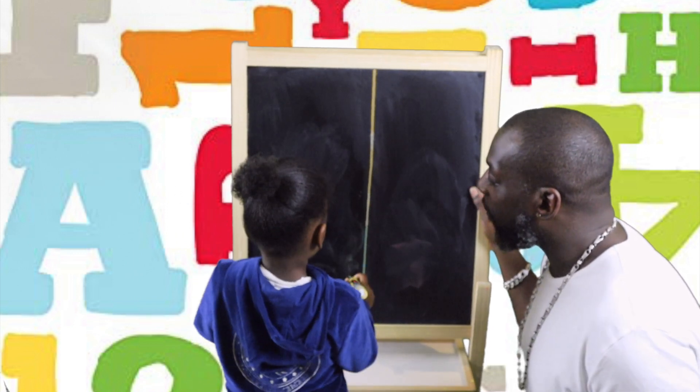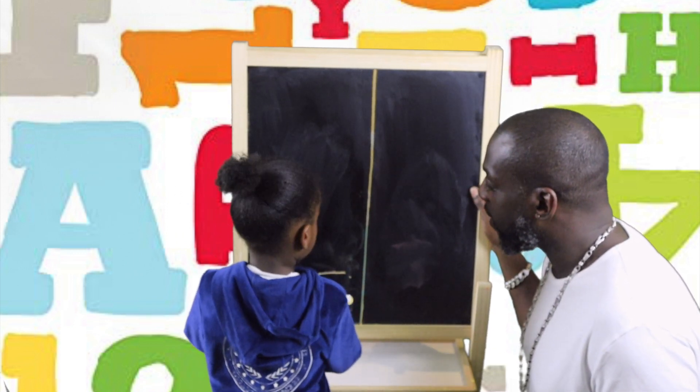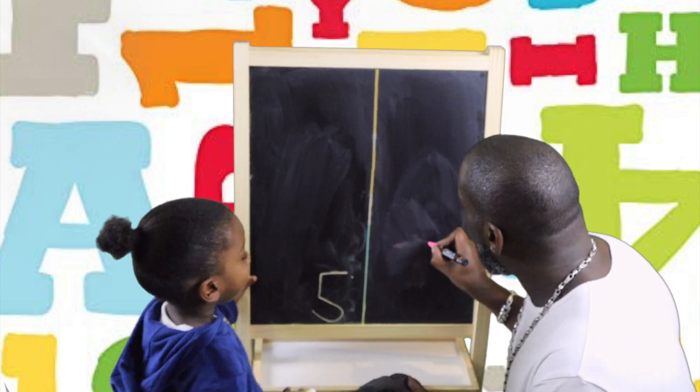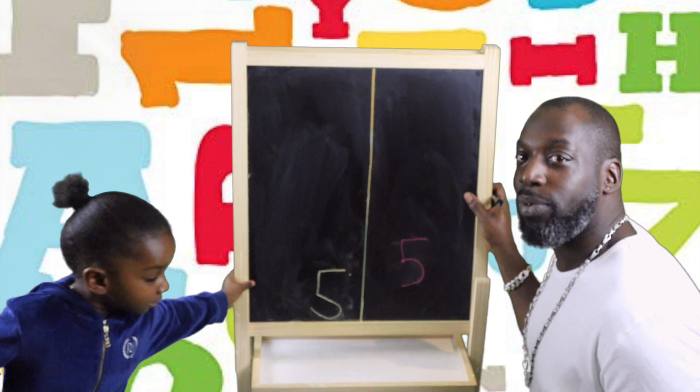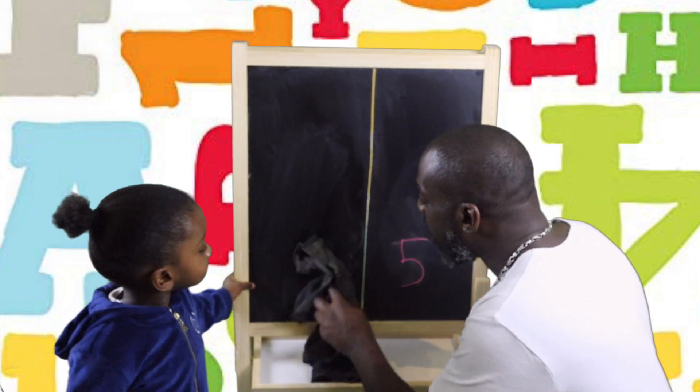So Amari, how do we do a 5? Across, straight down and around. Good boy. Across, straight down and around. Brilliant. Let's do that one more time.